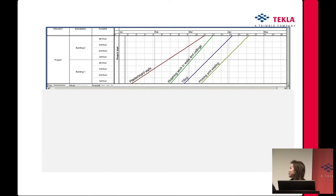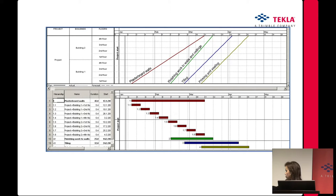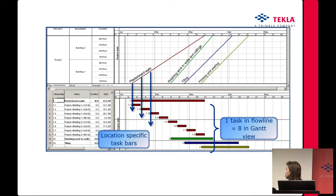Here we have a view of the flowline which uses locations. We have a project level, two buildings with floors, and four different tasks. If we present this in a Gantt chart, one task in the flowline can become eight lines in the Gantt view. So 50 tasks in the flowline view can be 15,000 tasks in the Gantt view — so try printing that.